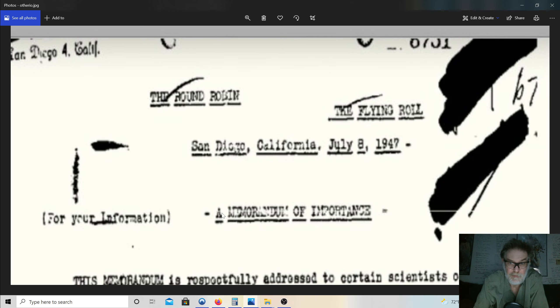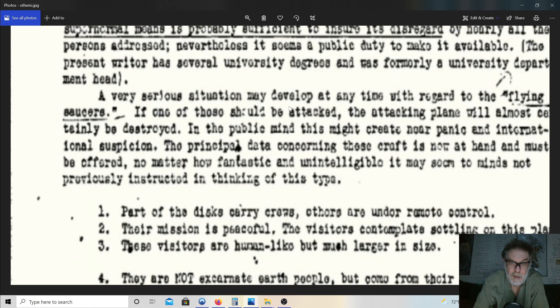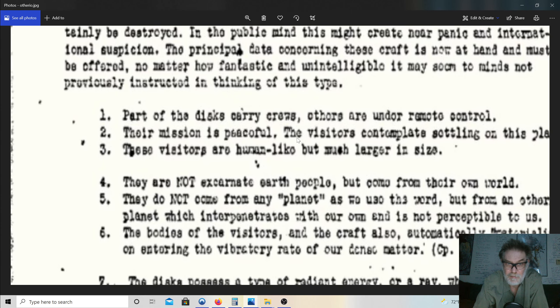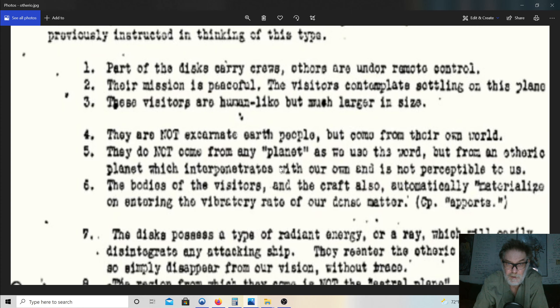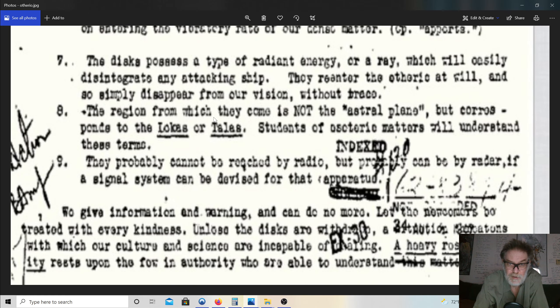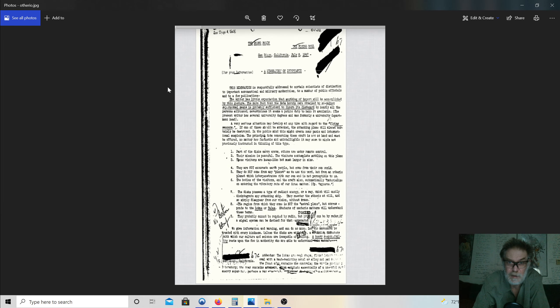This is the only FBI document I found that talks about anything close to religion, and I cannot authenticate it because it's too easy to copy from that time frame. It talks about parts of the discs carrying crews, others under remote control, their mission is peaceful. Here's what I thought was interesting: 'The region from which they come is not the astral plane but corresponds to the lokas and talas' — kind of a multiverse theory, or what's between here and heaven — stages. I'll let you look that up.